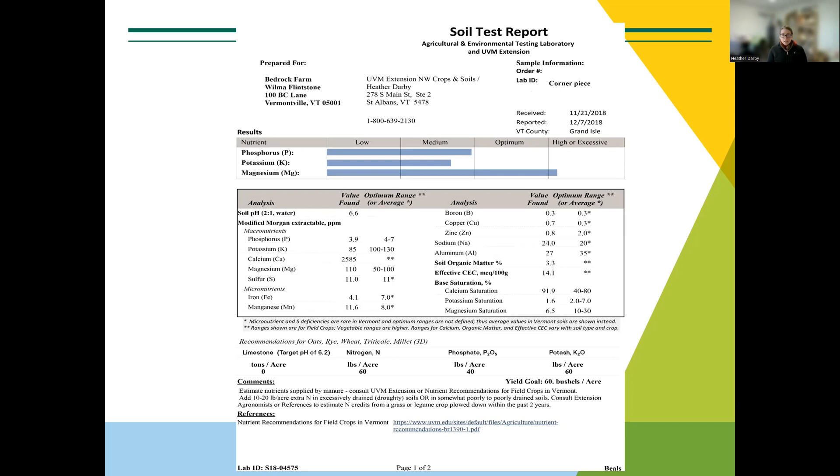Let's get started with soil tests. I have a typical soil test report on the screen — this one is from UVM. If you've had a recent test, it should look like this. Many people also use Dairy One Laboratory in New York, which is known for forage analytics but also offers soil testing and provides Vermont-specific information.